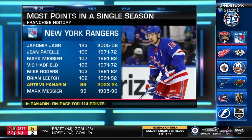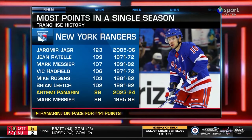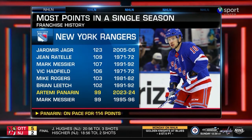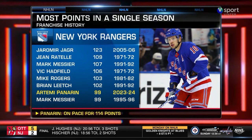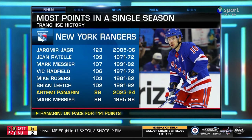Artemi Panarin continues to climb the Ranger leaderboards. Two goals in this one, now sits at 99 points extending his career high. With 11 games left, there's no doubt Panarin makes his way further up the list of most points in a season in the Rangers' 97-year history.